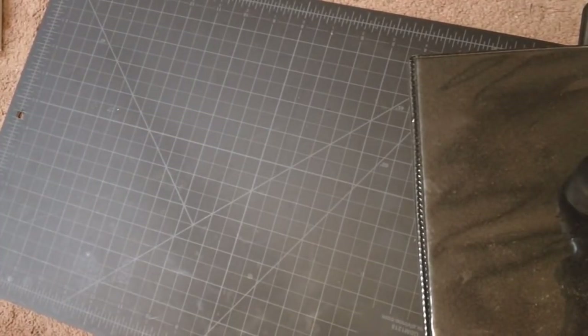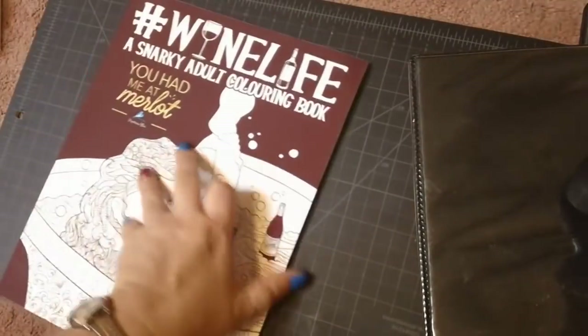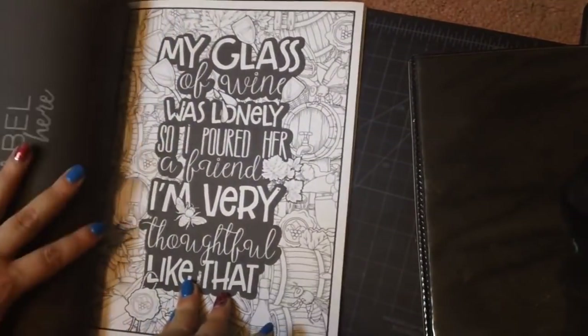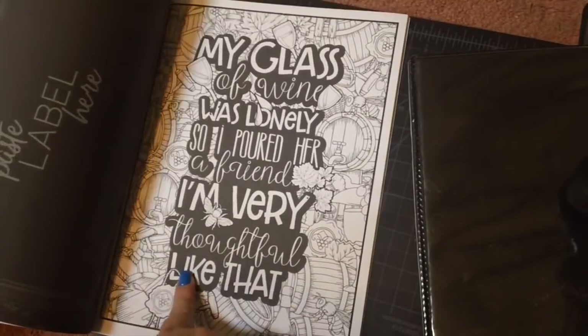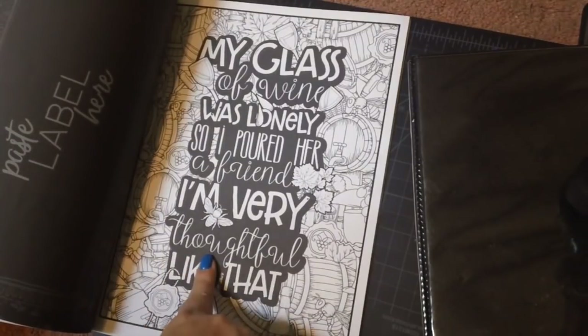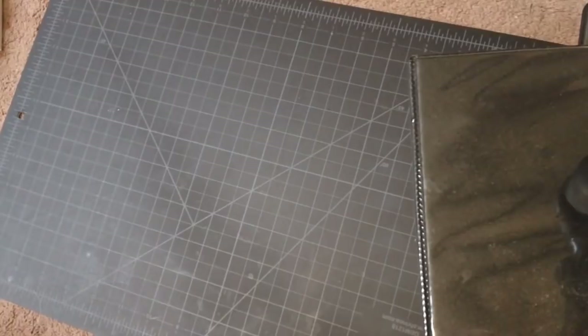Next we have Wine Life, a snarky adult coloring book — 'You Had Me at Merlot.' I really like this book. It's on Create Space paper but I still enjoy coloring it. I started this picture with you guys on camera. I haven't done too much more with it but I think I started coloring with the Polychromos.